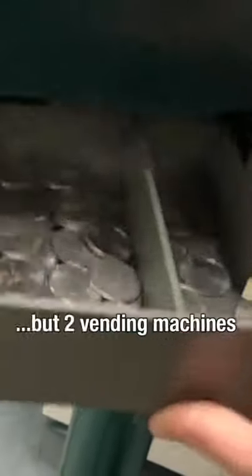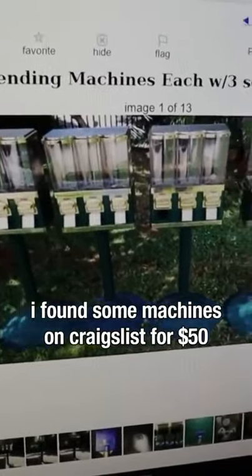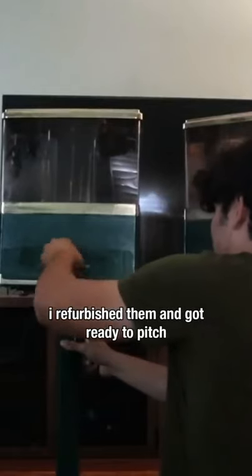One time I put not one, but two vending machines in my high school classrooms. I went on Craigslist and found some triple-head vending machines for $50 each. I purchased them, cleaned them up, and got ready to pitch the idea to my teachers.